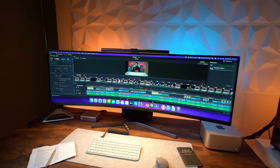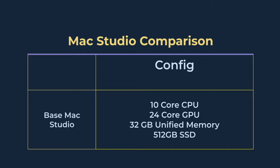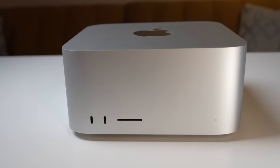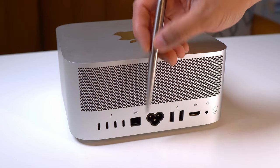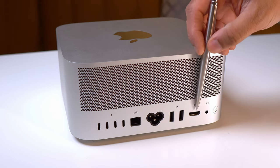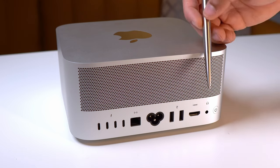I only bought the Mac Studio by itself and used my own screen, mouse, and keyboard. As for the specs, this base Mac Studio is configured with a 10-core CPU, 24-core GPU, 32GB of unified memory, and 512GB of SSD. As for the ports, the Mac Studio offers two USB-C ports on the front along with an SD card reader, and on the back it has four Thunderbolt 4 ports, 10-gigabit Ethernet, two USB-A ports, one HDMI 2.0 port which supports 4K at 60 frames per second, and a headphone jack and power button.